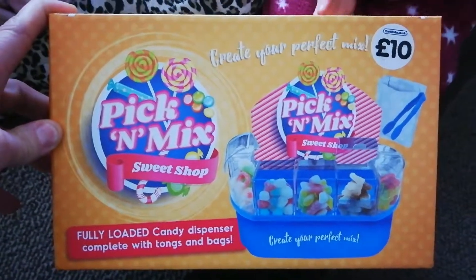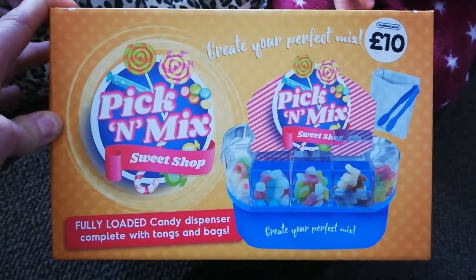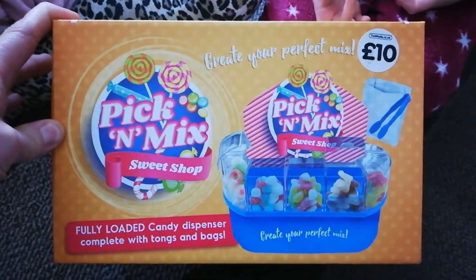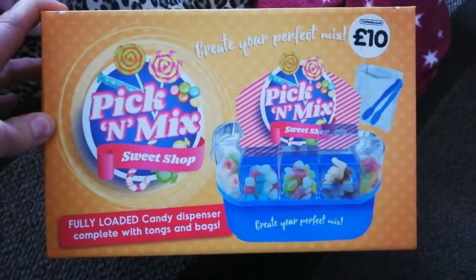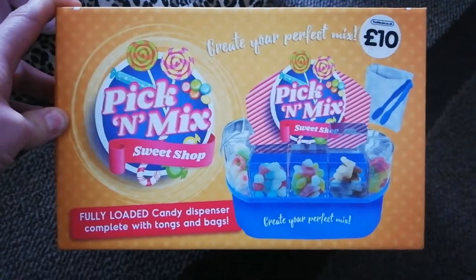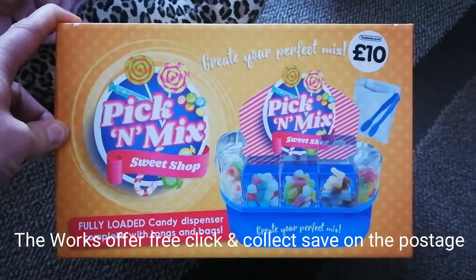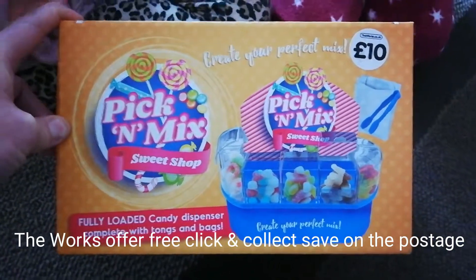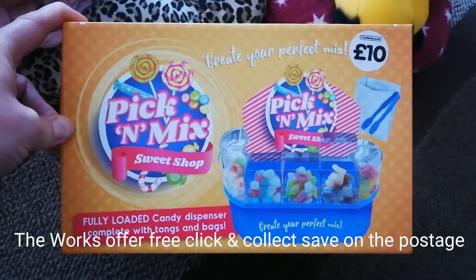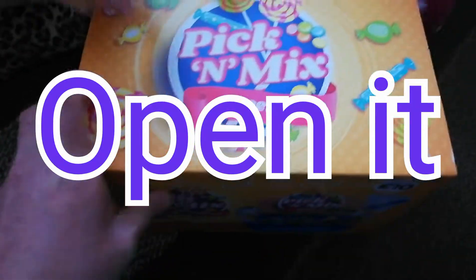That was ten pounds at The Works, which we bought ourselves — we've not got any money from anyone to promote it. We bought it for ten pounds from The Works, so it's not to promote them, just to tell you where you can get it. We actually got ours for eight pounds because we had a promotional code — they sometimes do those over weekends or at the end of the month, so you could maybe get ten or twenty percent off.